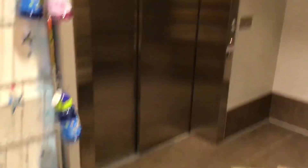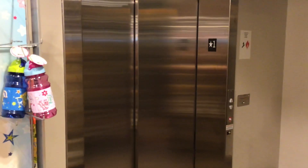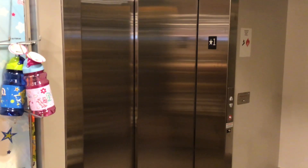Yep, the store does have a Schindler HT elevator. I can't ride it because, as you can tell, it's blocked off, so it probably only goes up to offices. Oh well, that's it.